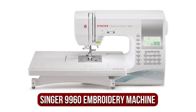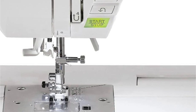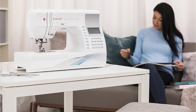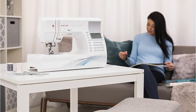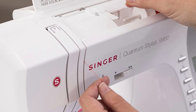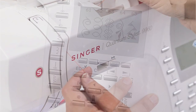Moving up at number two is the Singer Quantum Stylist 9960 embroidery machine. The Singer Quantum Stylist 9960 is our top choice for the most effective embroidery machine for a variety of reasons. It has high speeds that can handle up to 800 stitches per minute, while the automatic needle threader saves time, eliminates mistakes, and eases anxiety. In addition, it's portable, meaning you can finish your embroidery anytime, anywhere. It's affordable too, making it ideal for those who aren't ready to take too big a chance on their first attempt at embroidery.